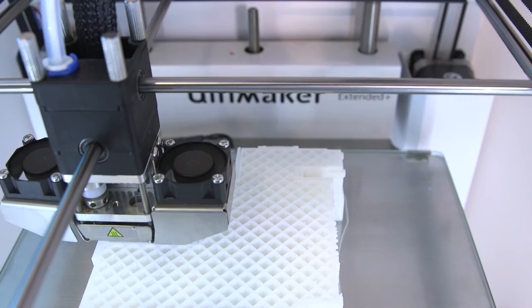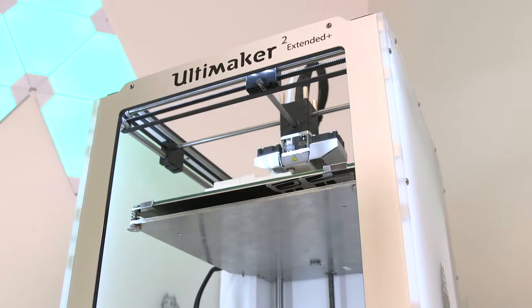With 3D printing you actually get a physical model out of it. You can actually feel it, move it around, and look at it in a perspective that you wouldn't necessarily be able to see on paper.